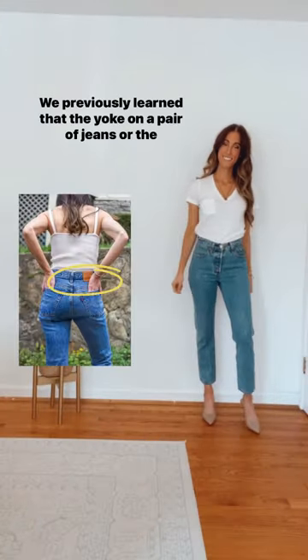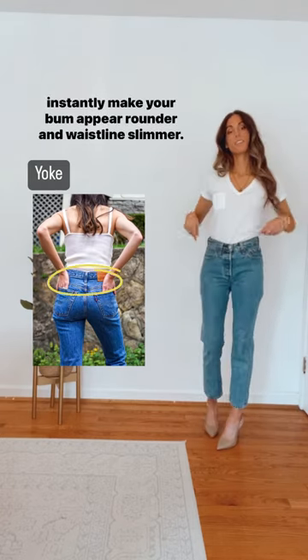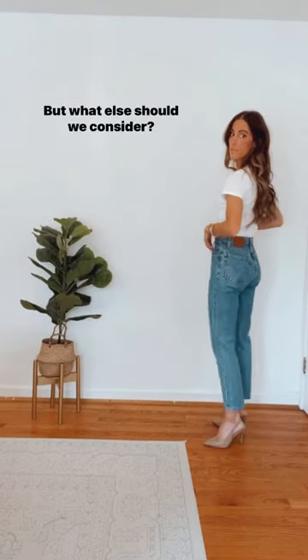Instantly make your bum look good, part two. We previously learned that the yoke on a pair of jeans, or the pattern of fabric found on the back of the pants, can instantly make your bum appear rounder and your waistline slimmer. But what else should we consider?